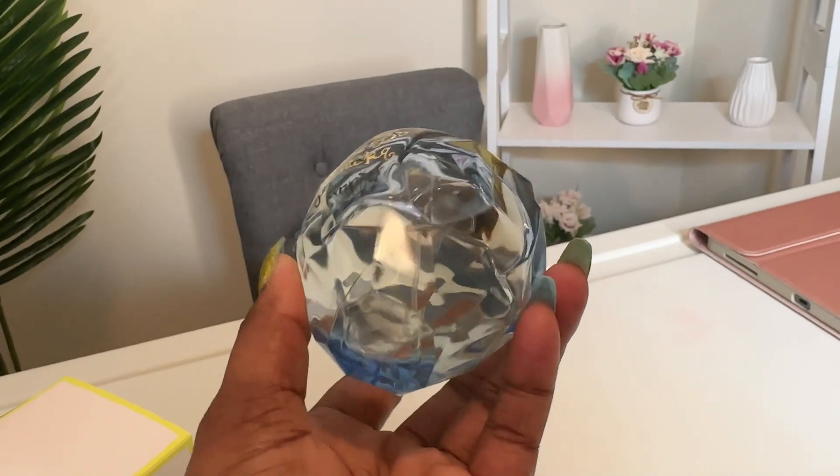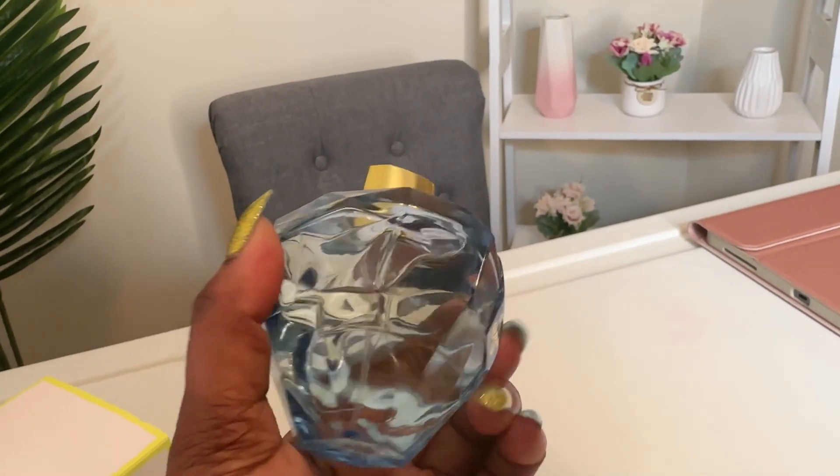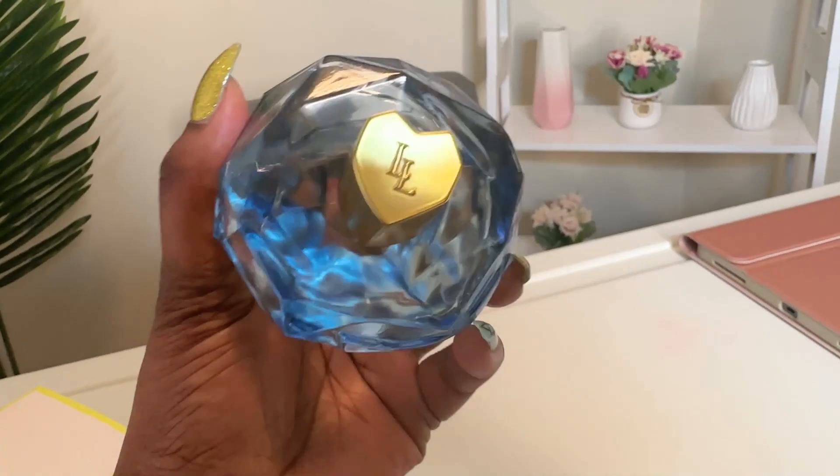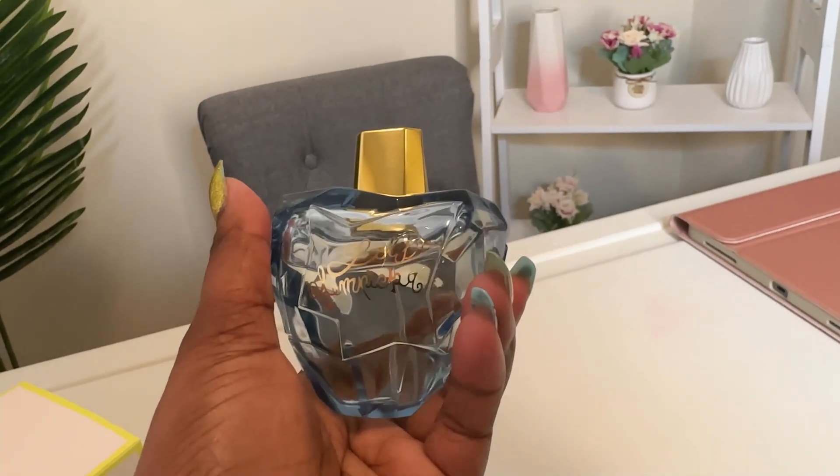I could definitely get the musk. It's so good, y'all. And the crazy thing is, in the dry down it gets even fruitier and sweeter.